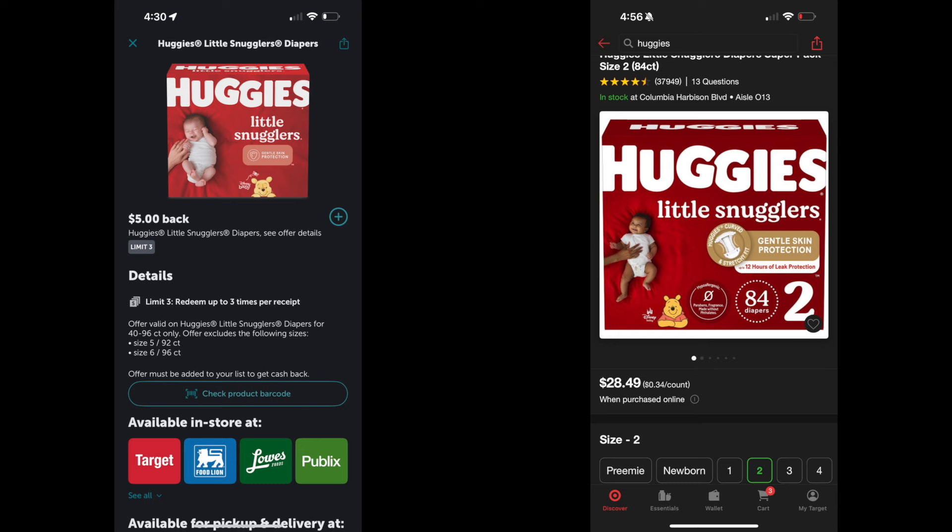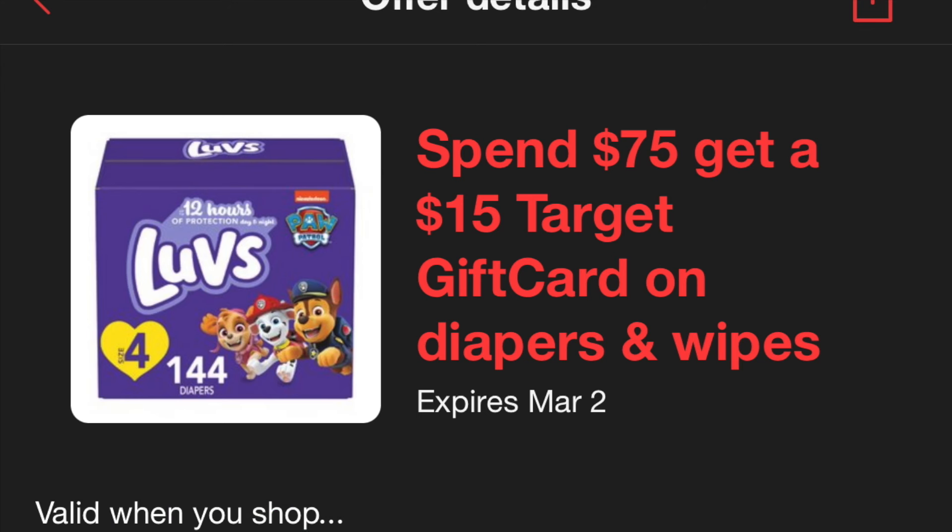All in all, the total for all three boxes of diapers was $76.27. With all the savings — the coupons and the Ibotta rebates — that brought it down to $53.27. Then you get back the $15 Target gift card at the register, leaving you to pay $38.27, or about $12.76 per box of diapers. That's really good since two of those boxes were almost $30 each.